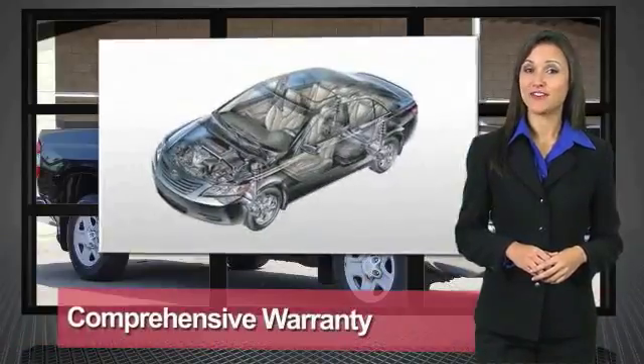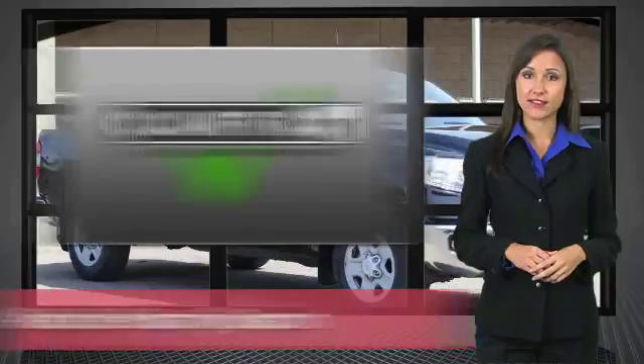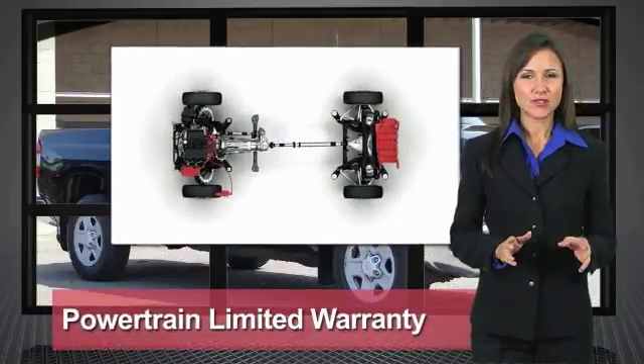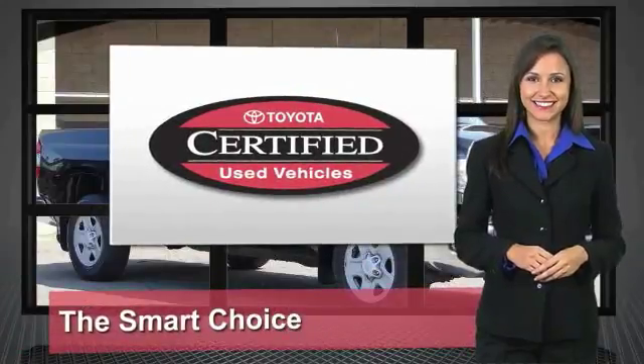We know that the idea of buying a used Toyota is attractive to you. After all, getting a high-quality, low-mileage Toyota at a great price is a smart move. That's why we created the Toyota Certified Used Vehicle program — it's the smart choice.